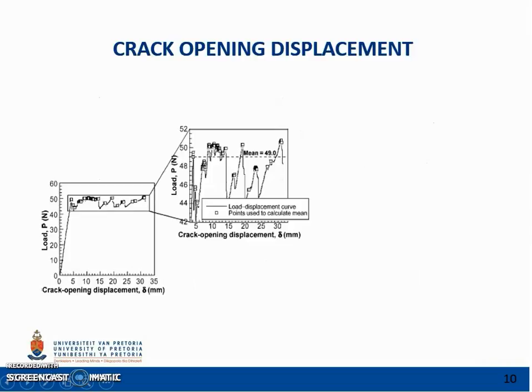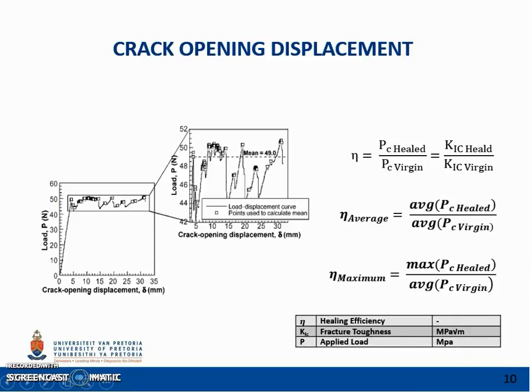A typical virgin load-displacement graph is shown. The behaviour is linear until crack propagation starts at about 49 N. Upon further displacement, the crack advances in short, unstable jumps as reflected in the jagged load-displacement curve. This behaviour is typical for a brittle composite. The initial fracture toughness is calculated from the peak load before unstable crack propagation starts, as displayed by the sudden drop in load level. The degree of healing can be quantified by the healing efficiency, which is the ratio of healed over virgin toughness. Due to the unstable crack propagation, the average of the peaks and maximum peaks are used to quantify values to be compared.